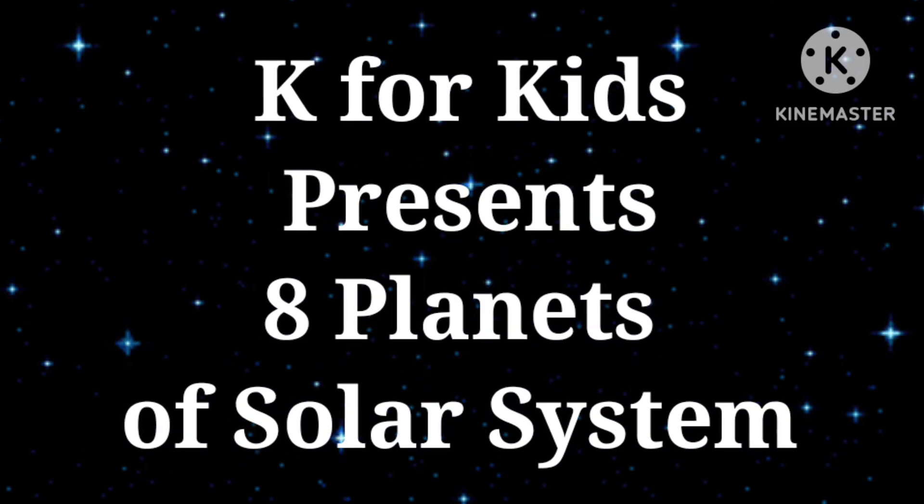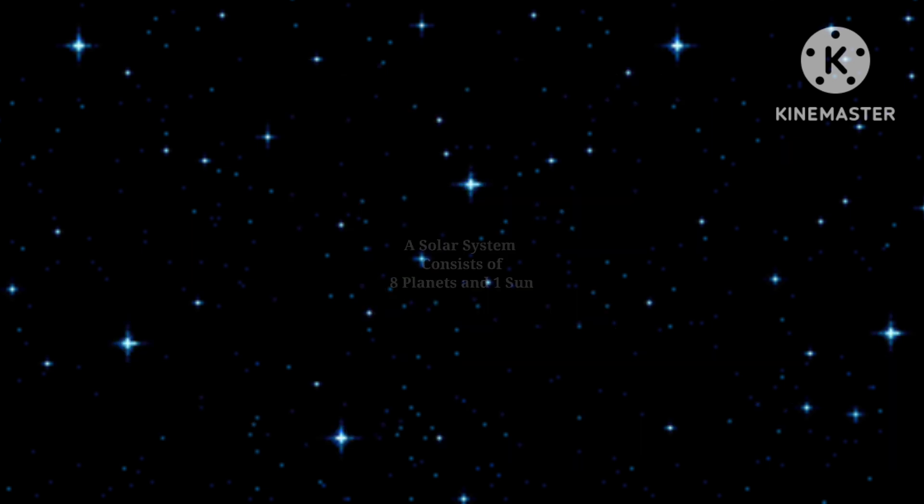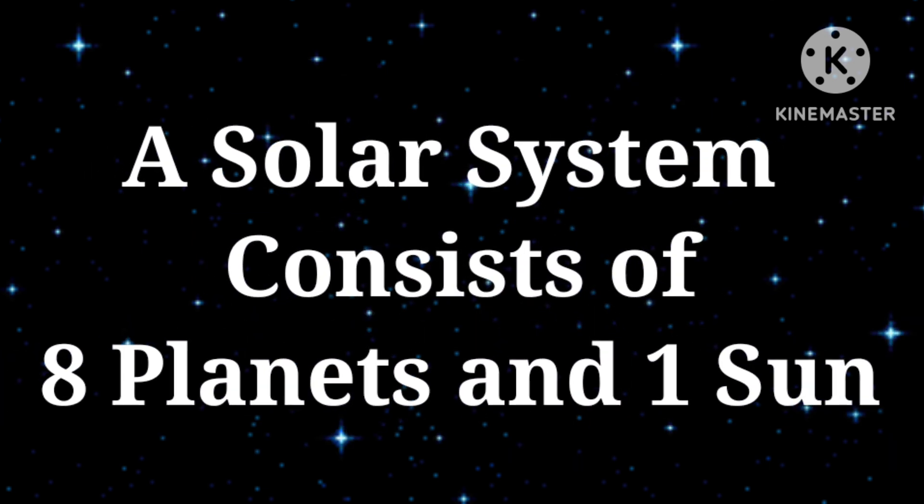K for Kits presents 8 planets of the solar system. The solar system consists of 8 planets and 1 sun.